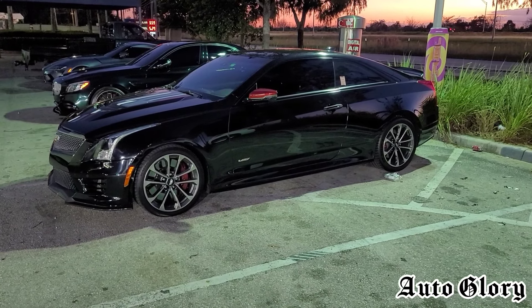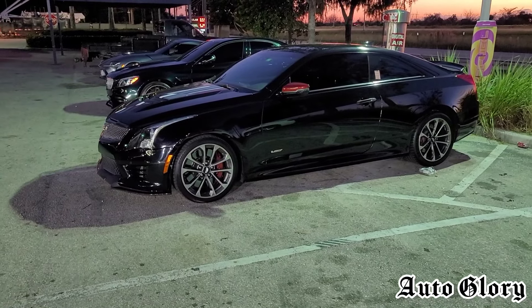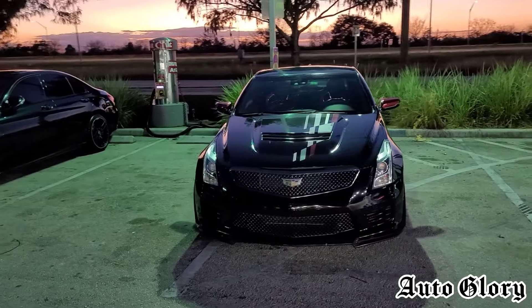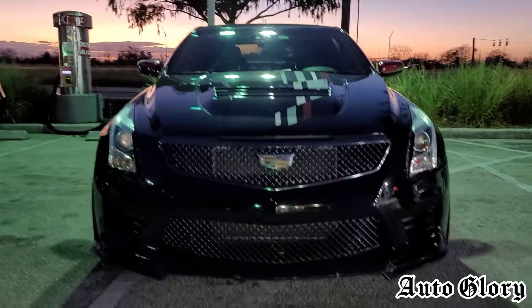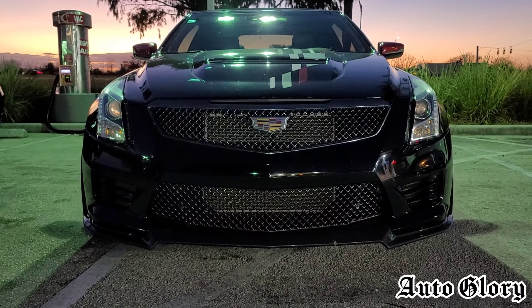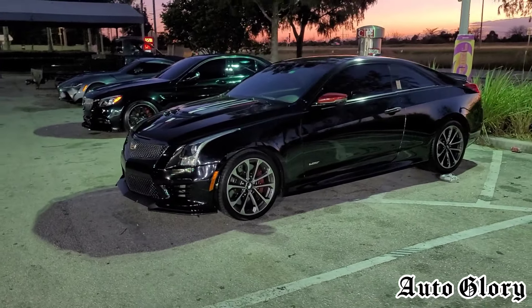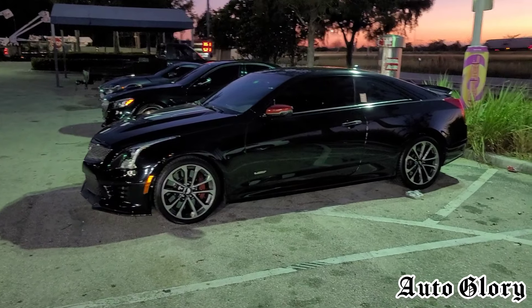Welcome back to the channel. I'm here with the 2018 Cadillac ATS-V Championship Edition. It's been a little while since we've seen this car on our channel. Quick recap: it's on a full turbo-back exhaust system with upgraded intakes, on a custom 93 tune, and made right around 500 wheel horsepower — the dyno sheet showed 499.